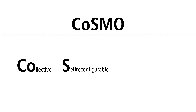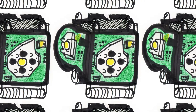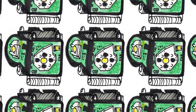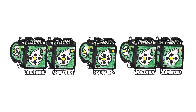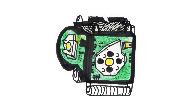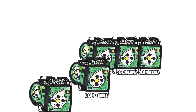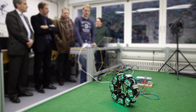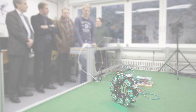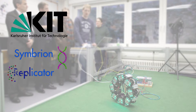COSMO is short for Collective Self-Reconfigurable Modular Organism, meaning it consists of single robot modules which can build a collective and form a robotic organism by using their integrated docking devices. These organisms are able to reconfigure themselves to adapt their structure as needed. COSMO was developed at Karlsruhe Institute of Technology within the European Union projects Symbreon and Replicator.